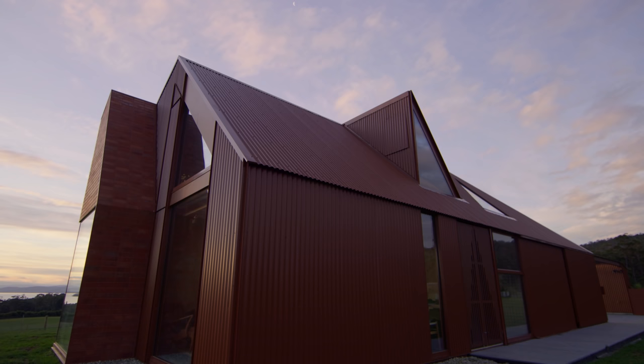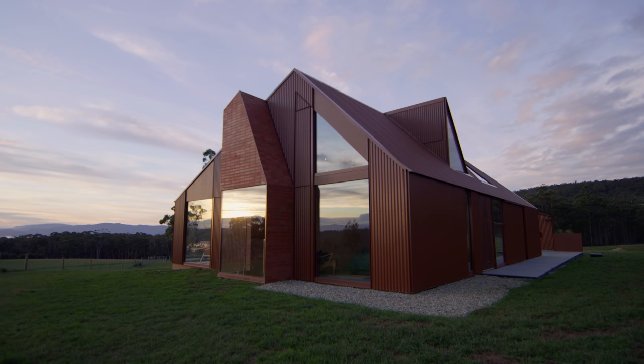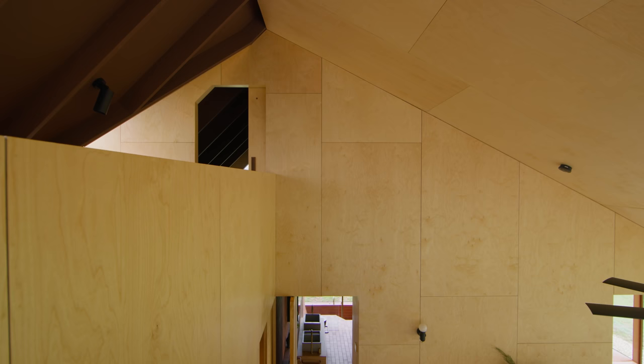We were constantly looking towards the history of the island. Part of the connection to place is not just directly on the site but throughout the journey — constantly subverting what you think it is and then twisting it so it becomes something else.